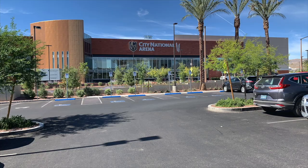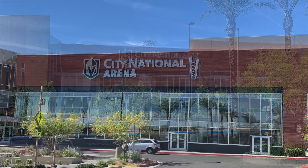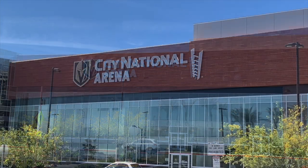City National Arena is the practice facility and team headquarters of the Vegas Golden Knights of the National Hockey League.